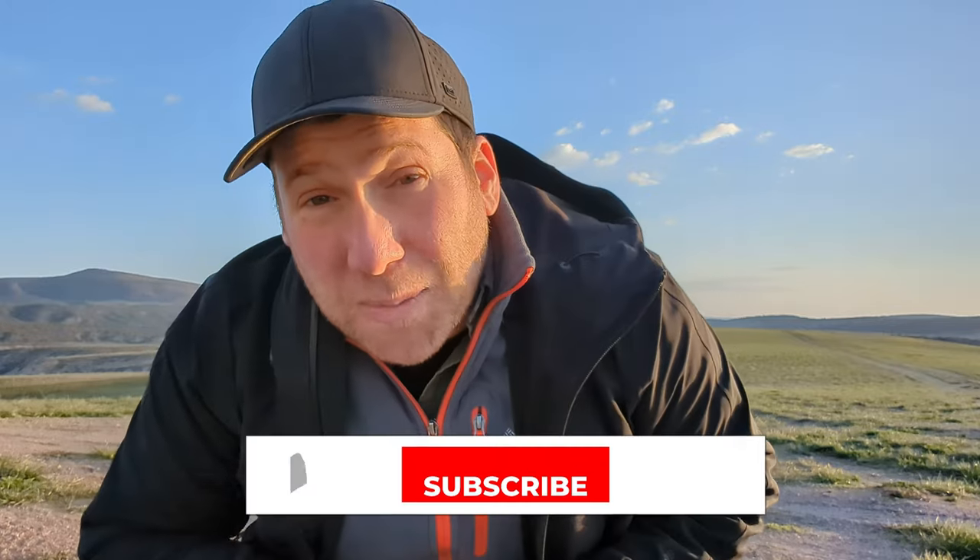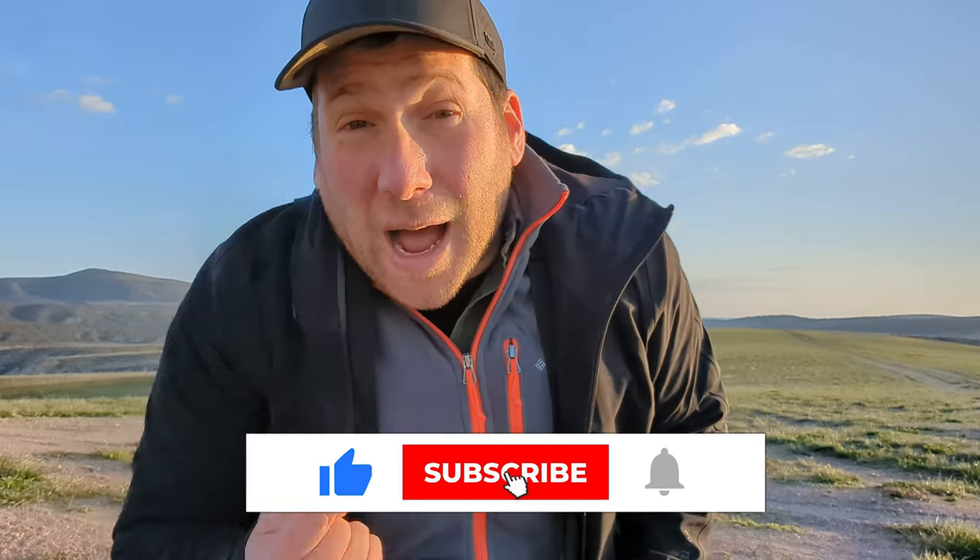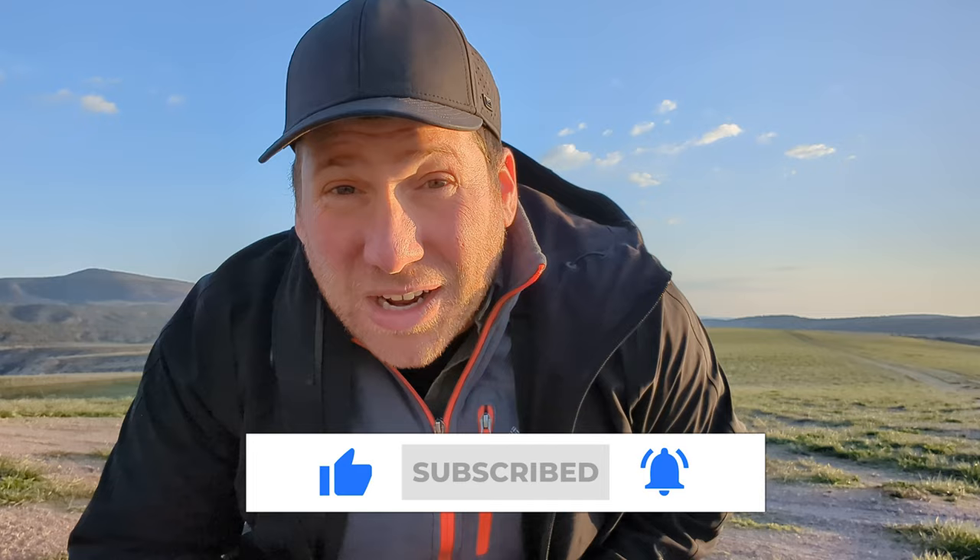Well, that was just amazing. I can't believe we got to see all five species of grouse performing on their leks. Please remember to like and subscribe. I'm Greg Schechter, this is Schechter Natural History, and I'll see you in the field.